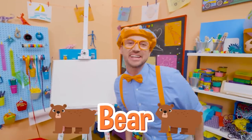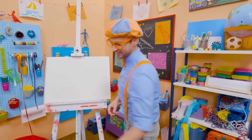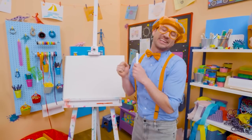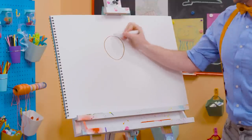I was just acting like a bear! Hey, it's me, Blippi! Speaking of a bear, why don't we draw a bear together? Wow, bears are so cute! They're cuddly — like a teddy bear! But bears in the wild, you want to stay away from. All right, first let's draw a circle for the head. There we go.